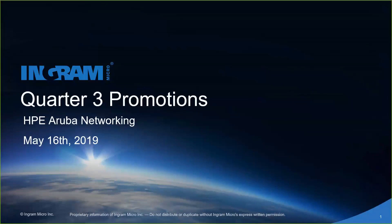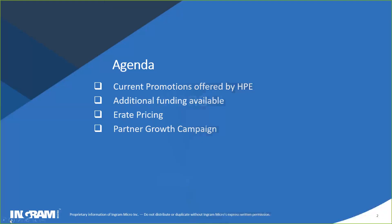If you could go to the next slide, we'll give you guys a view of the agenda for today's webinar. We're going to talk about the current promotions offered by HPE, specific to Aruba, for their Q3 — which is May, June, and July. There's going to be a discussion of additional funding available for Aruba opportunities, e-rate pricing, and a summary of where we are with the Ingram Micro HPE partner growth campaign.